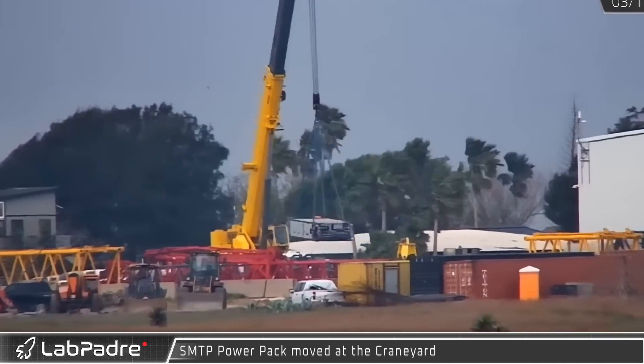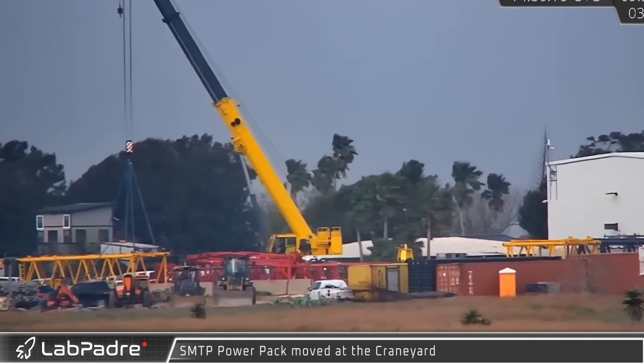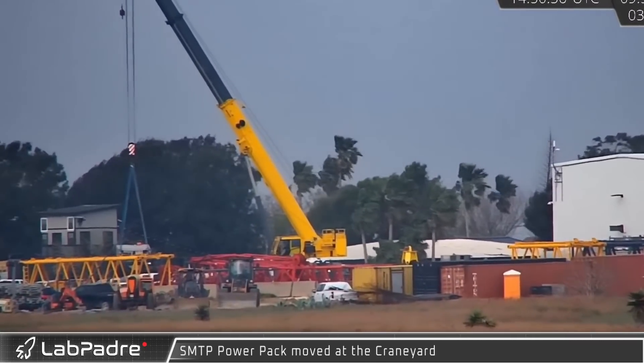Starting things off at the crane yard, SpaceX's new self-propelled modular transporter power packs, which provide independent power to the transport units, were picked up and moved.